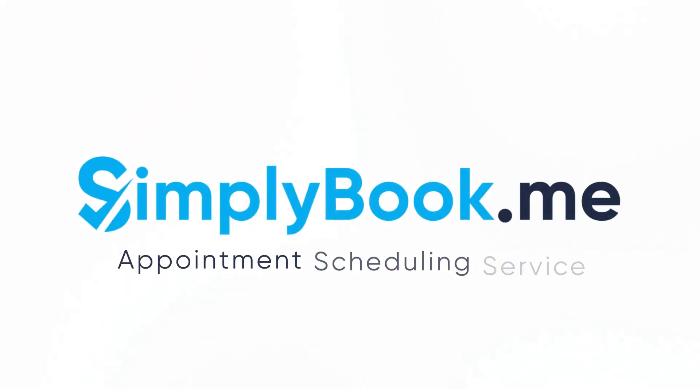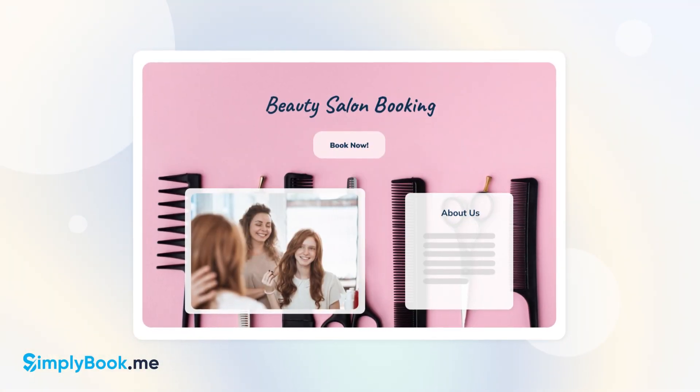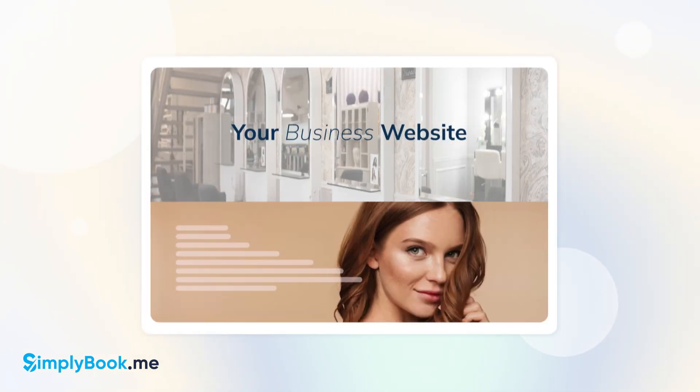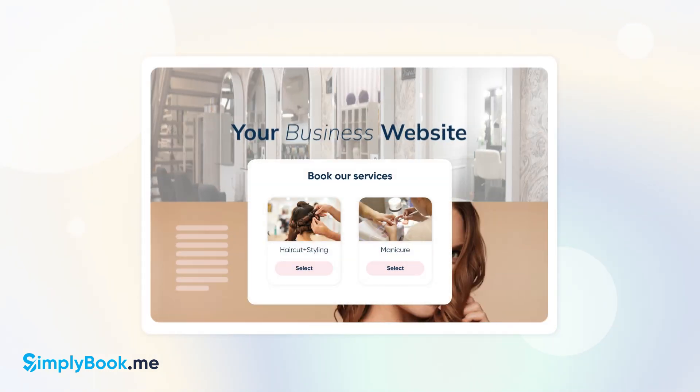You might already be aware that every Simply Book Me account comes with a customizable personal booking page. But did you know that you can also add our widgets to your business website?